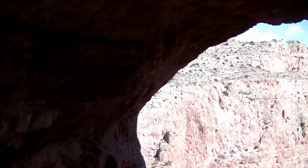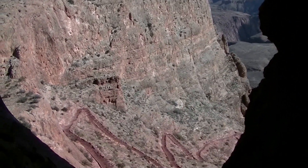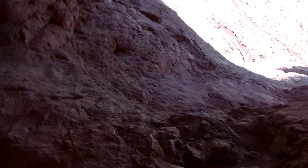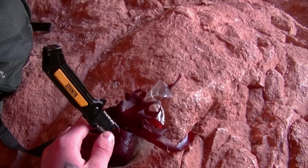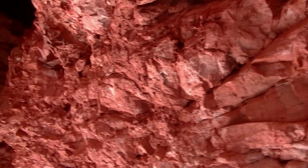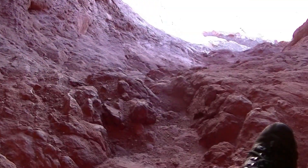We found a cave. We are in here having some lunch — particularly the summer sausage that we're cutting up with the DeWalt utility knife. We found this was a perfect cave to get out of the wind. There's this creepy hole above us.